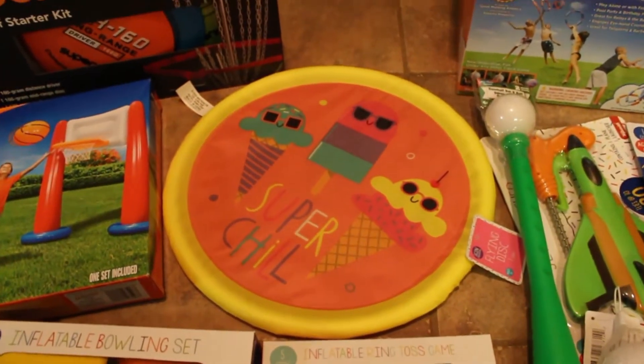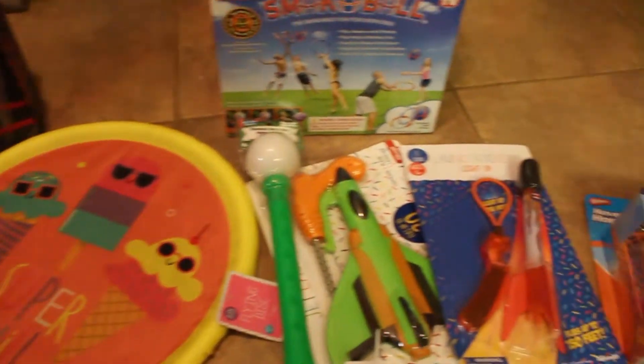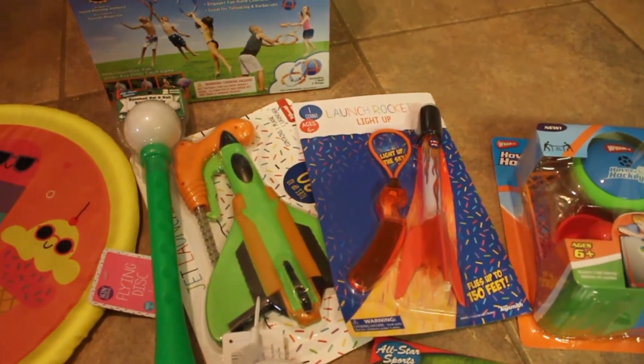I recently picked this up from Target — just a little flying disc, as well as these two items: the launch rocket and the jet launcher.